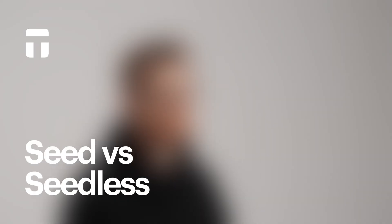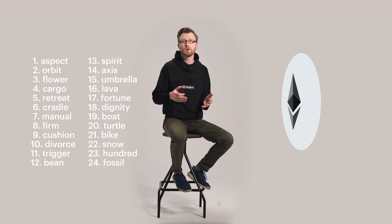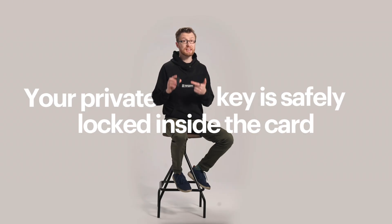Now the seedless part. Most wallets give you a seed phrase like 12 or 24 random words. You have to write them down and keep them safe, but if you lose it, say bye-bye to your crypto. Tangium helps you avoid all this stress. Your private key is safely locked inside the card with no seed phrase, and you can back up with another Tangium card easily.